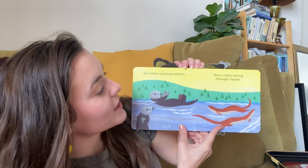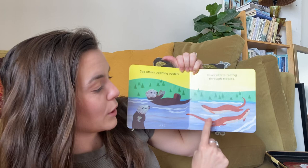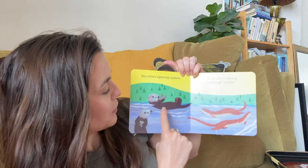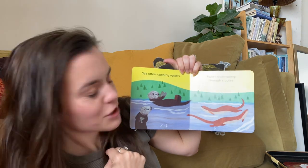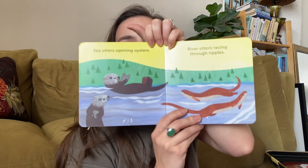Sea otters opening oysters. River otters racing through ripples. How many otters do you see? One, two, three, four. I love otters — they're some of my favorite animals.